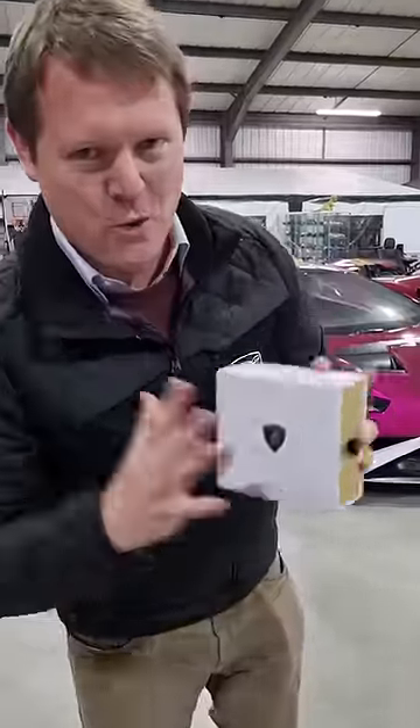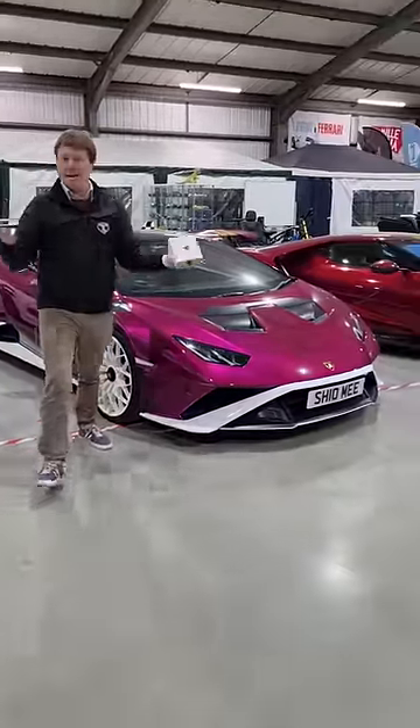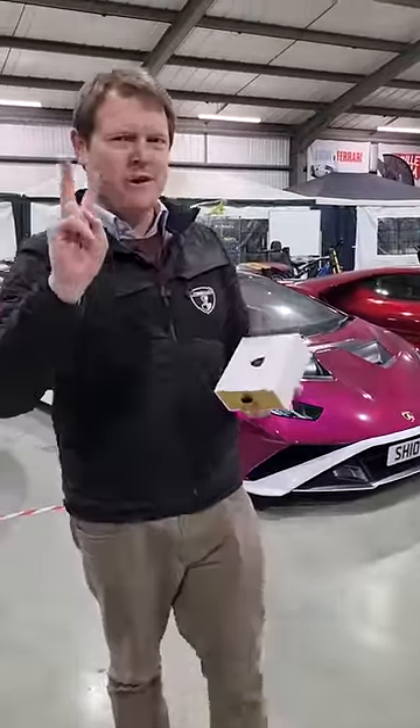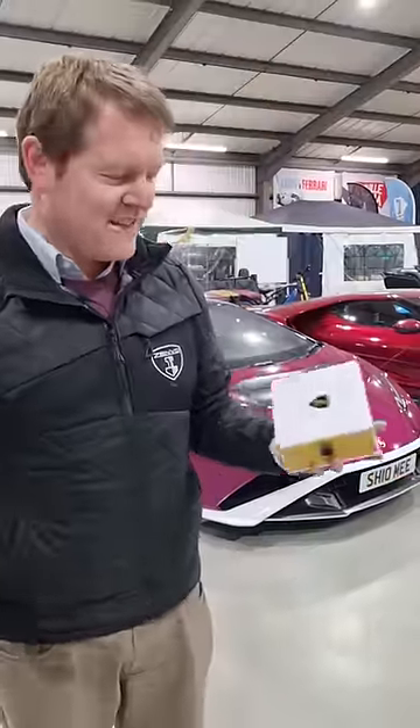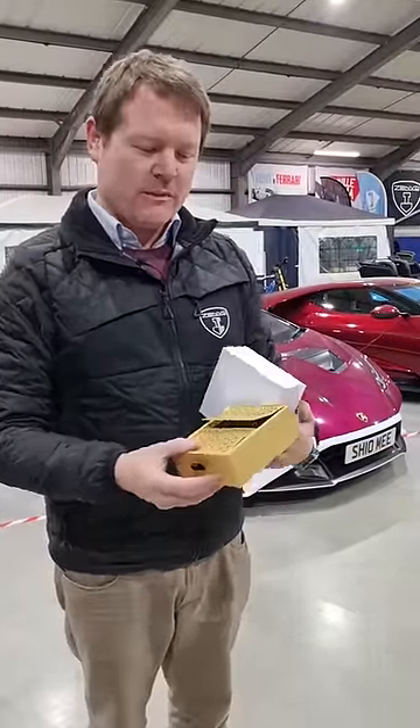Every Lamborghini comes with one of these. This is my Lamborghini Huracan STO, which like many cars comes with two fully functional keys as we've come to expect — but this is actually a third key, presented in this box, and I'm going to show it to you today.